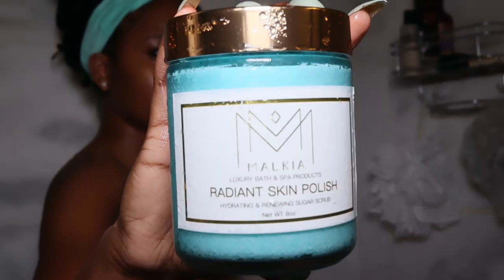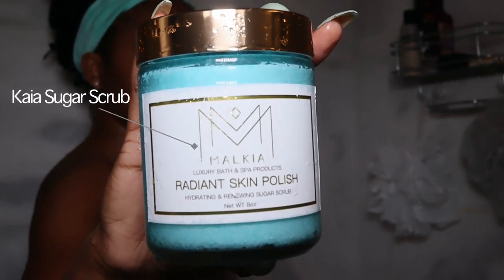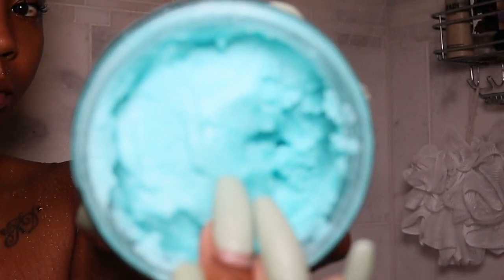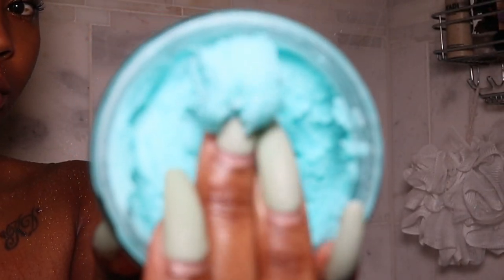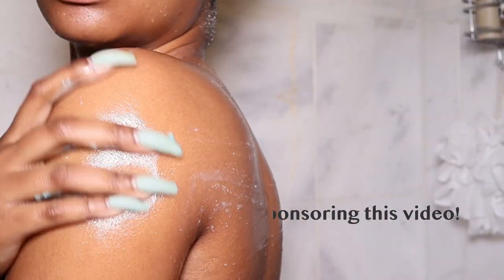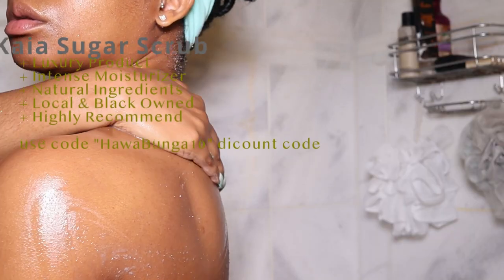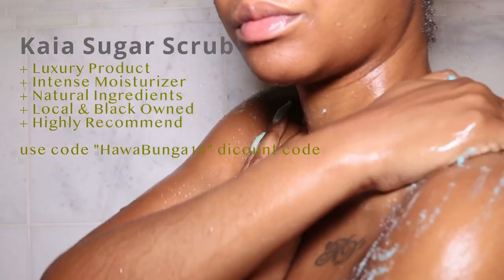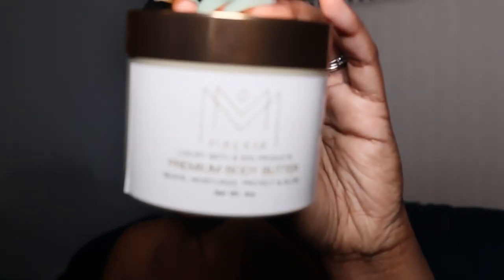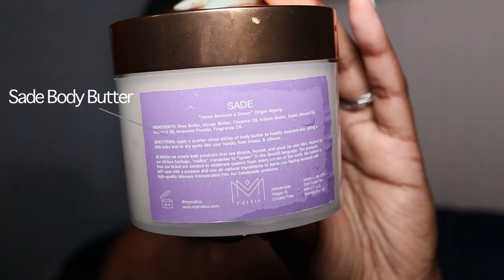Today I'm going to be using a sugar body scrub — this Radiant Skin Polish from Malkea. I got mine because I liked the color, no cap, but once I tried it I was shook. The benefits are amazing: intense moisturizing, natural ingredients, and the best thing about it is this company is local and Black-owned, and I love to support local and Black businesses.